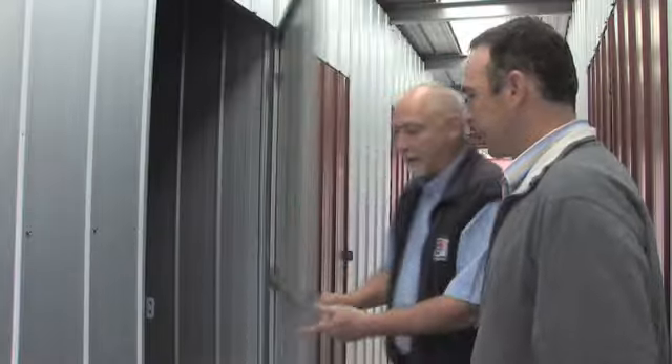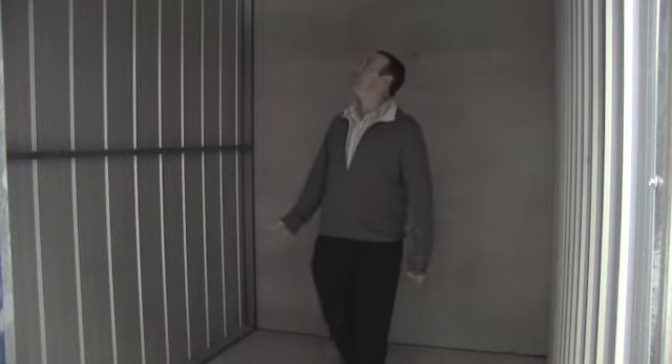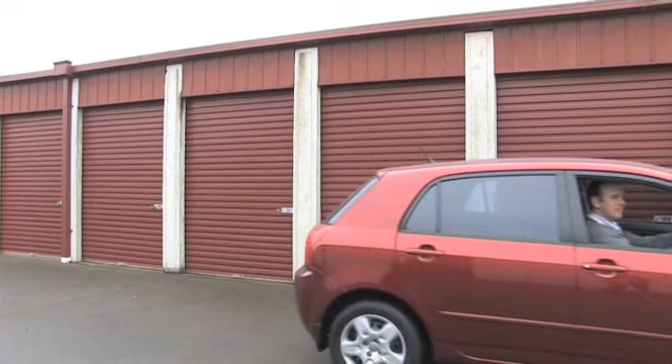Since 1979 we've been providing the best storage solutions. Family owned and operated, we are committed to providing the best service for you.